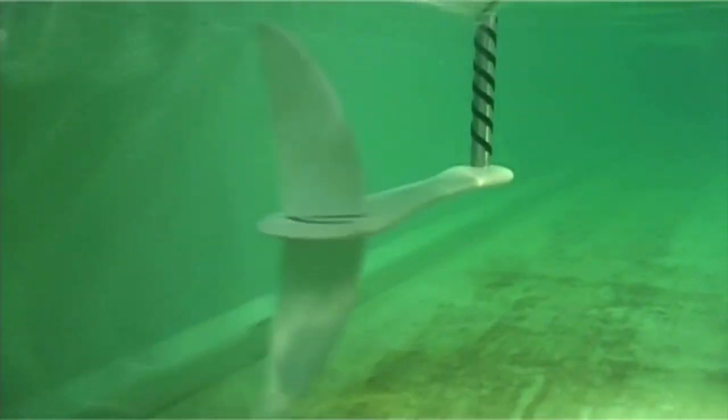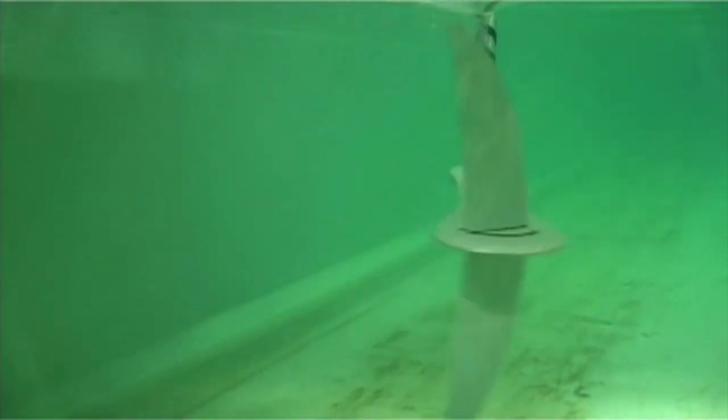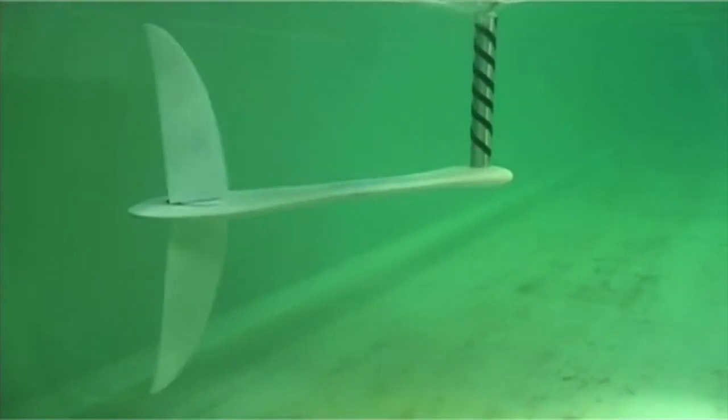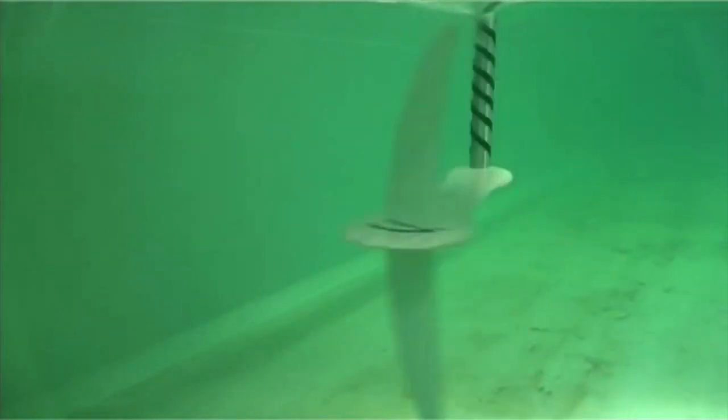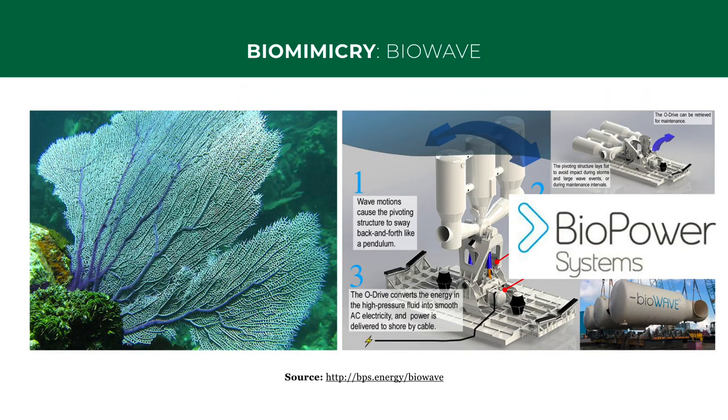And you can see he's done exactly that. This is his lab scale model that manages to achieve high energy conversion efficiency by tapping the energy in waves and currents. He's now formed a company called Biopower Systems to bring this product to market. Similarly, his biowave system, which mimics the way sea fans move in the ocean, taps wave current energy highly efficiently. So you can see how he's managed to learn from nature, rather than just about it.